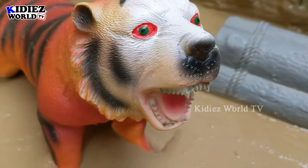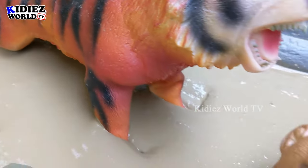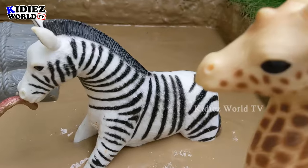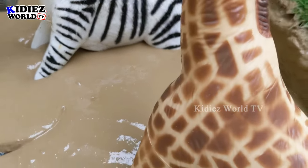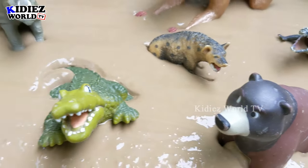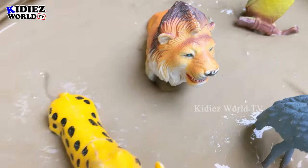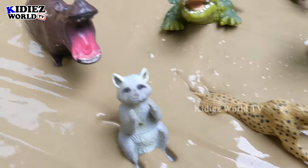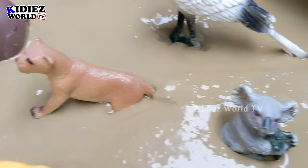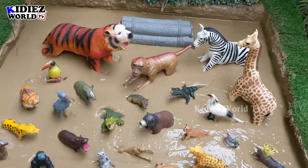Hello friends, welcome to my channel Kiddies World TV. As you can see, this big newly added tiger has lots of sharp teeth. Along with him we have a monkey, a beautiful zebra, and a giraffe — the world's tallest animal. We have lots of animals today in our mud ground. Kids, today we are going to present you jungle animal videos. These African jungle animals are so unique, so big and so wild. We also added some birds — a toucan and a secretary bird.